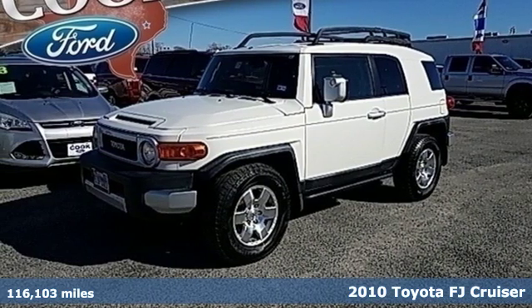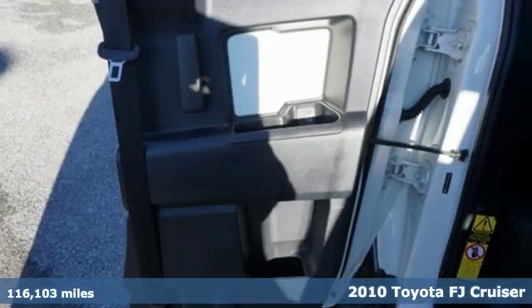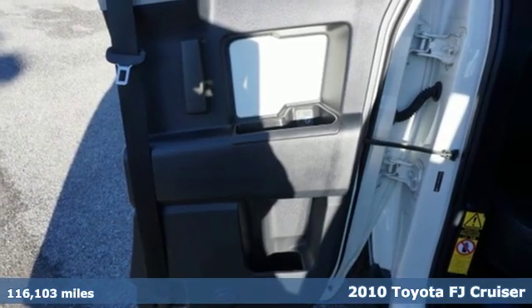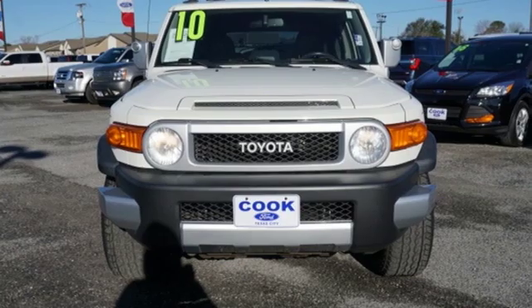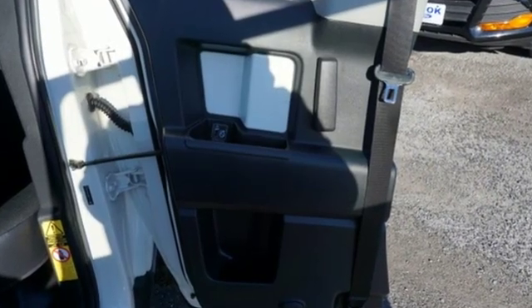Here's a 2010 Toyota FJ Cruiser. Access inaccessible areas in this SUV — it offers street cred even when you're nowhere near a street. And with features like these, every drive is a pleasure.